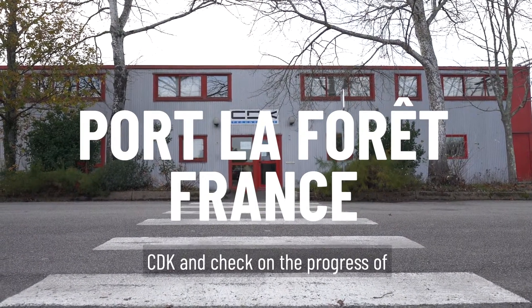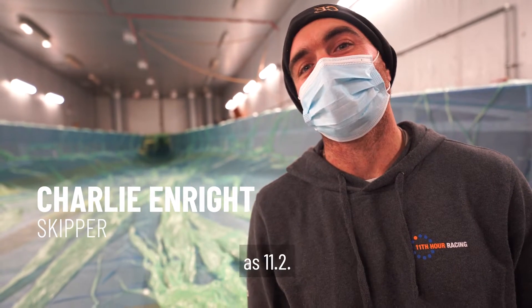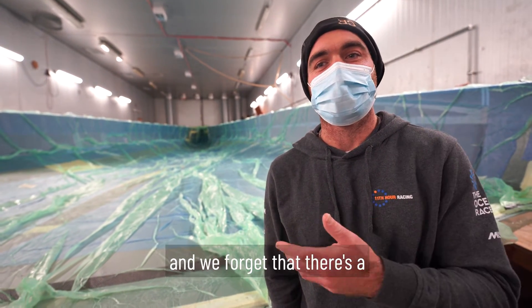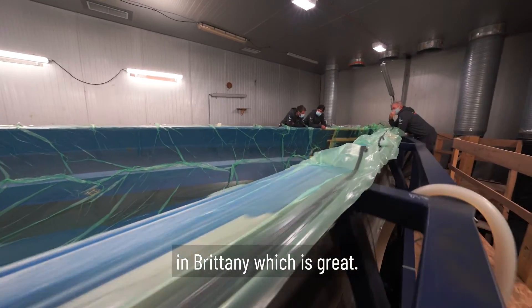It's great to be here at CDK and check on the progress of the new boat that we're affectionately referring to as 11-2. Sometimes we get caught up in the moment sailing on 11-1, crossing an ocean, all this weather, all these storms, testing systems, and we forget that there's a boat being built here in Brittany, which is great.